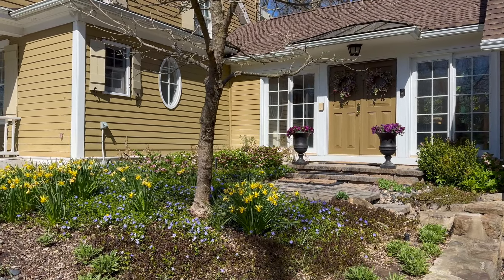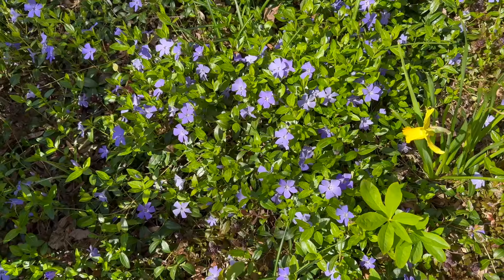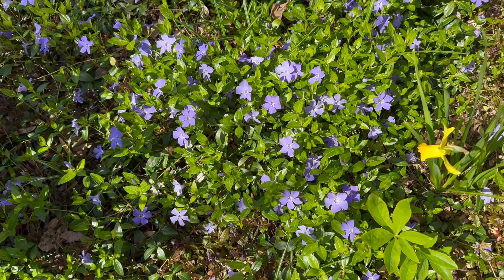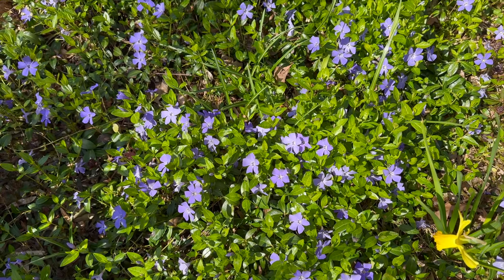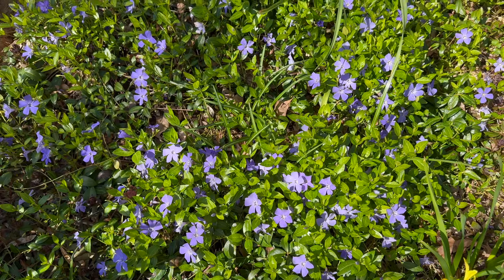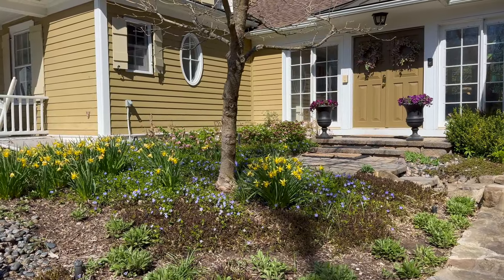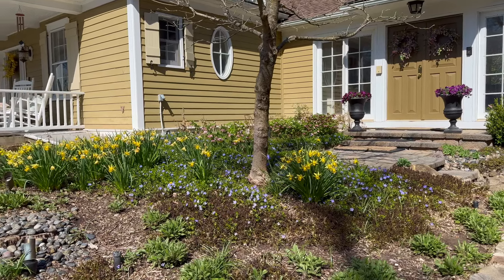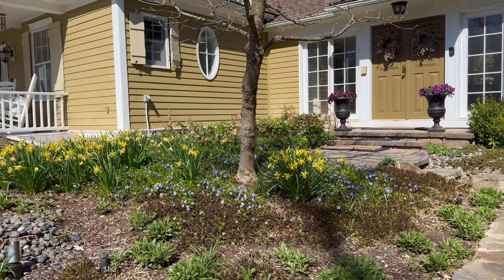So this here is one of our porches and we've got lots of periwinkle in here. Great ground cover but a little invasive — I didn't plant it, it was here when we moved in. I am not the biggest fan per se, but I do love how it looks in spring, and if you want something low maintenance that attracts pollinators — I don't know if you can see the little bee over there — periwinkle is a really great option.